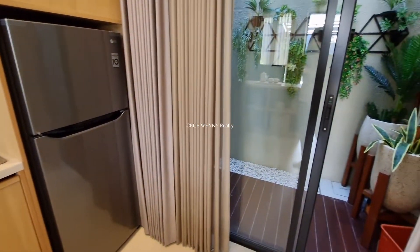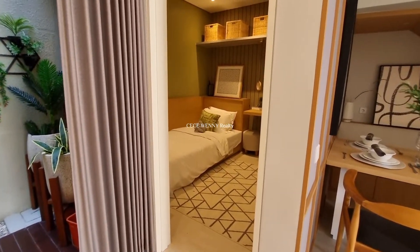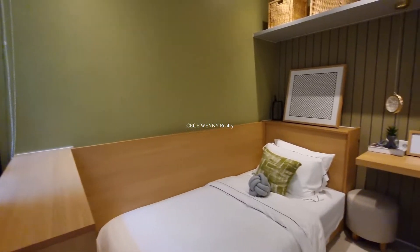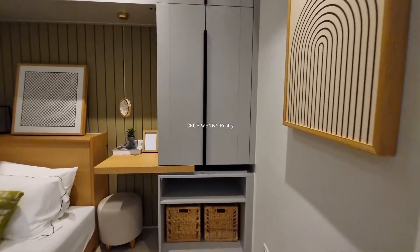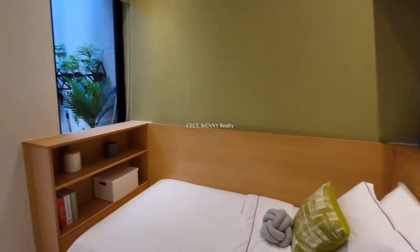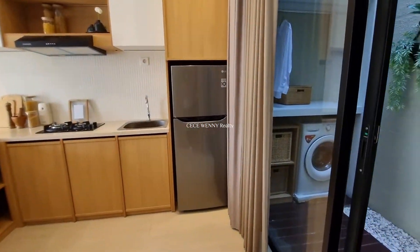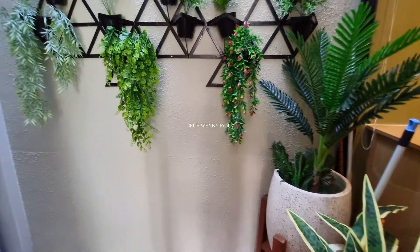Di lantai satu ini terdapat satu kamar mandi dan juga satu kamar tidur. Kamar tidur di lantai satu ini bisa digunakan sebagai kamar orang tua, atau kalau tidak mau bisa juga dipakai sebagai ruang bekerja atau ruang bermain anak, playroom.